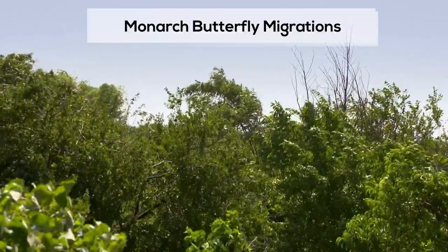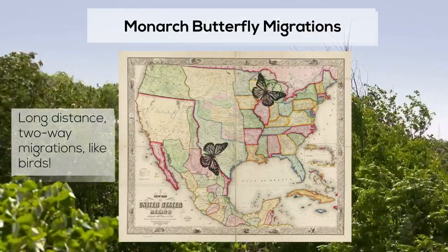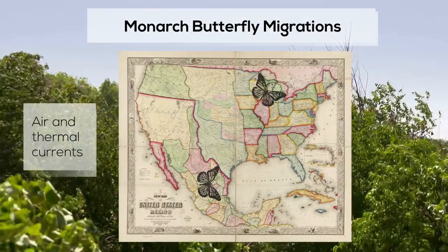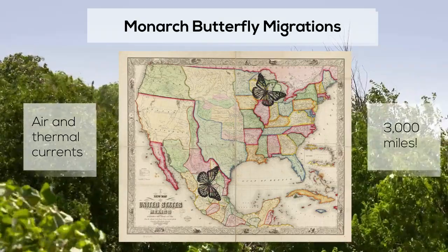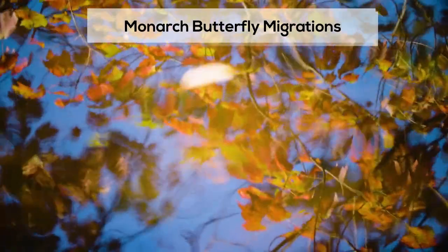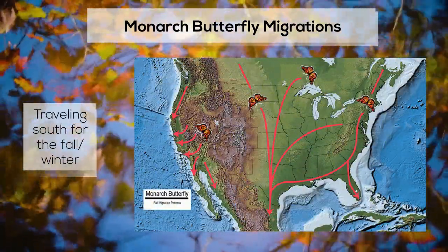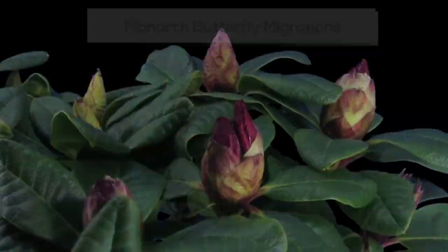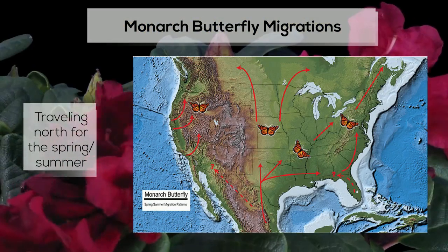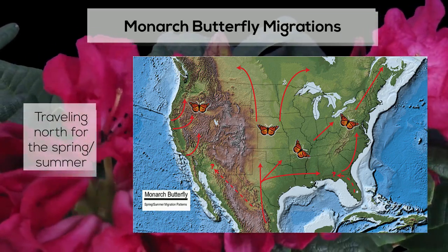Monarch butterfly migrations are especially notable because they make long-distance, two-way migrations like birds. Using a combination of air and thermal currents, these butterflies have been known to travel over 3,000 miles. North American monarchs travel from their summer breeding grounds to their overwintering locations every fall. Springtime monarchs are the offspring of butterflies that made the fall journey, and they use their shorter lifespans to travel back north to lay eggs.